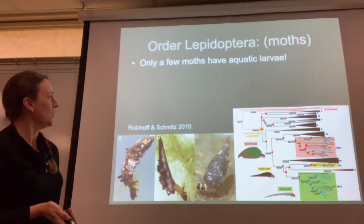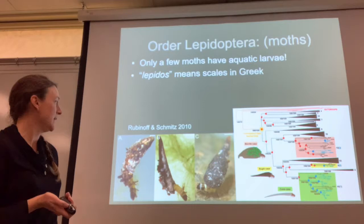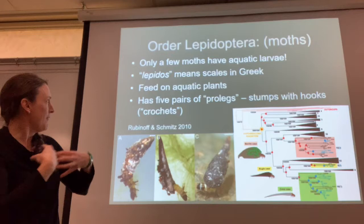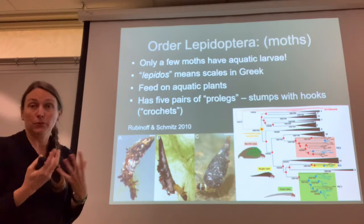The order Lepidoptera is related to the order Trichoptera — moths. There are a few moths with aquatic larvae. Lepidos means scales in Greek, because adult moths have scaly wings. Most of these aquatic caterpillars feed on aquatic plants. They tend to have five pairs of prolegs — little sucky legs, just like a caterpillar. They're basically little stumps with hooks, not jointed articulated legs like Arthropoda; they're called prolegs.